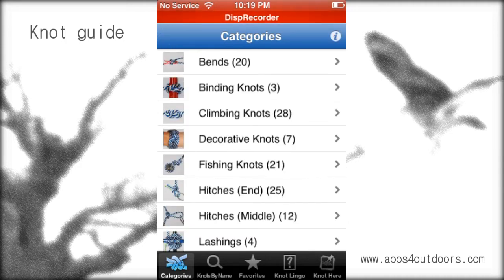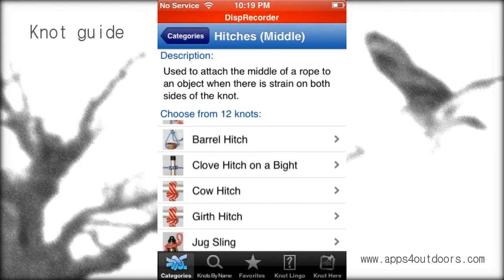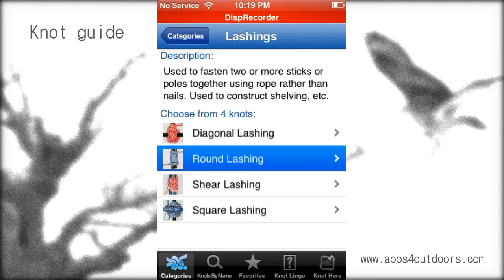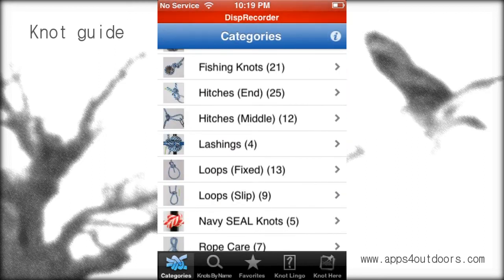Hitches could come in handy to connect something, and lashings are definitely useful for boaters out there to make sure the boat stays where it needs to stay. That's certainly important. Or maybe for camping, where the tent needs to be tied down as well.